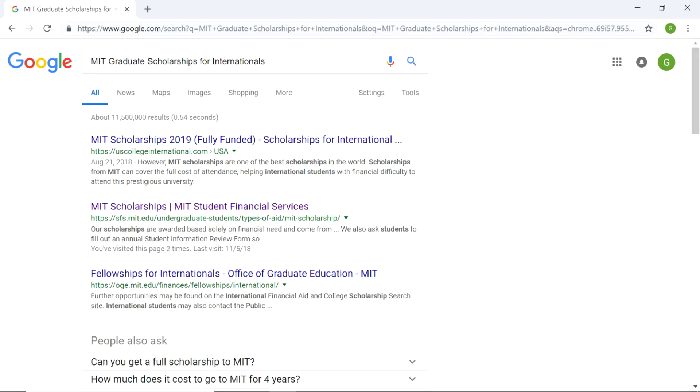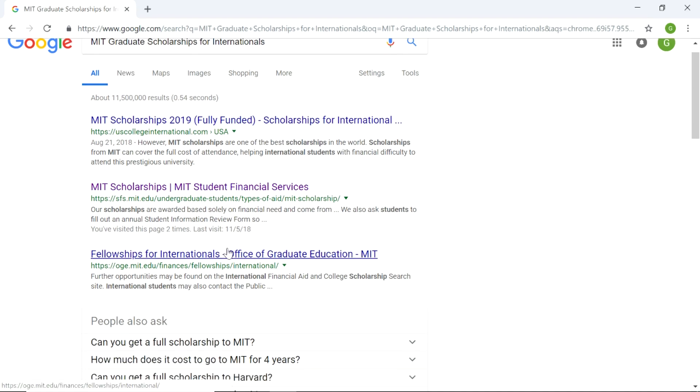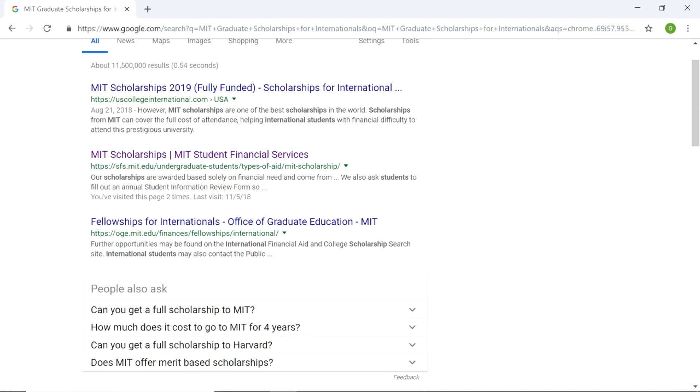As we have looked in the last video, you need to keep in mind that graduate programs differ — the application differs, the process differs, and the scholarships are different for every program. So let's see: fellowship for internationals, Office of Graduate Education. We're going to open it on a new tab and see what pops up.